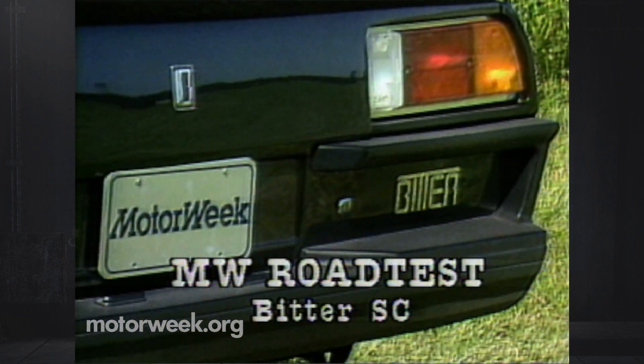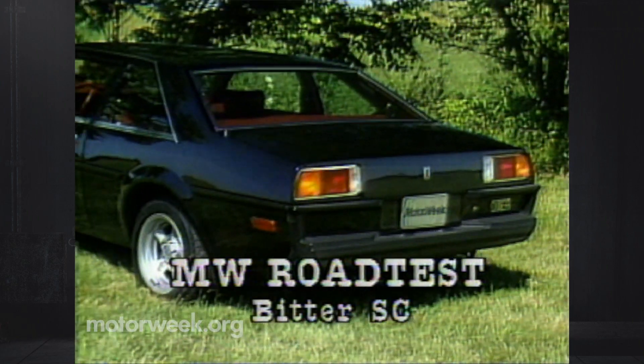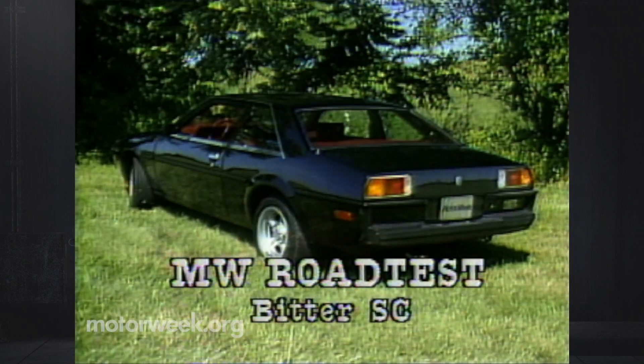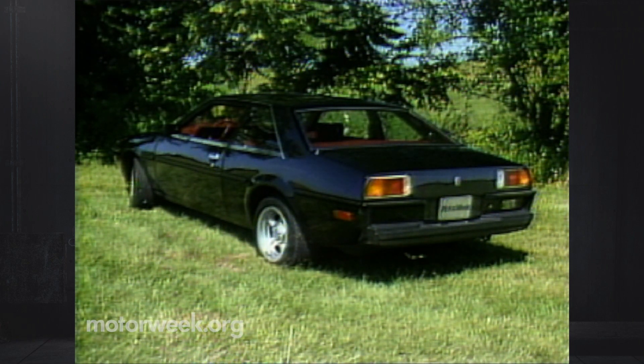We've moved to a slightly more affluent neighborhood for a German model that you're also likely to see every day — even the name is probably unfamiliar. This is the Bitter SC. Like most exotic cars, it reflects the handicraft and style of one person. His name is Eric Bitter, and he's been putting his various dreams on wheels since 1971.